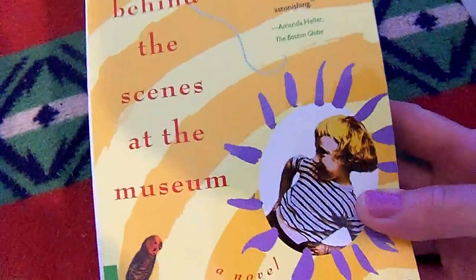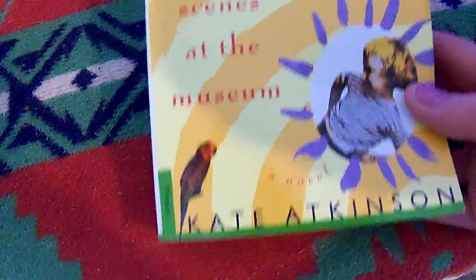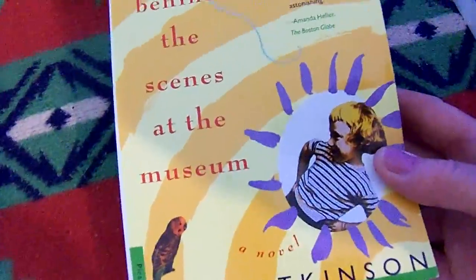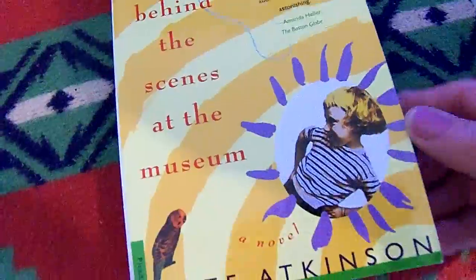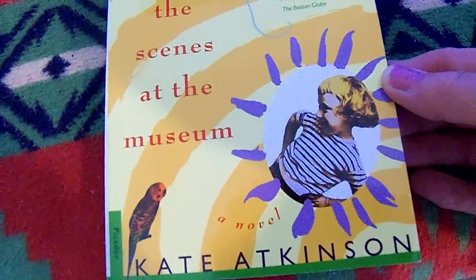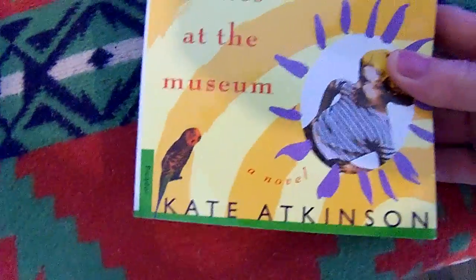The last book, which will also be the first book I reach for next, is called Behind the Scenes at the Museum. It's set in England, and it's got good reviews — I've seen several people have it in their collection and I wanted to try it. It was also a thrifted book, by Kate Atkinson: Behind the Scenes at the Museum.